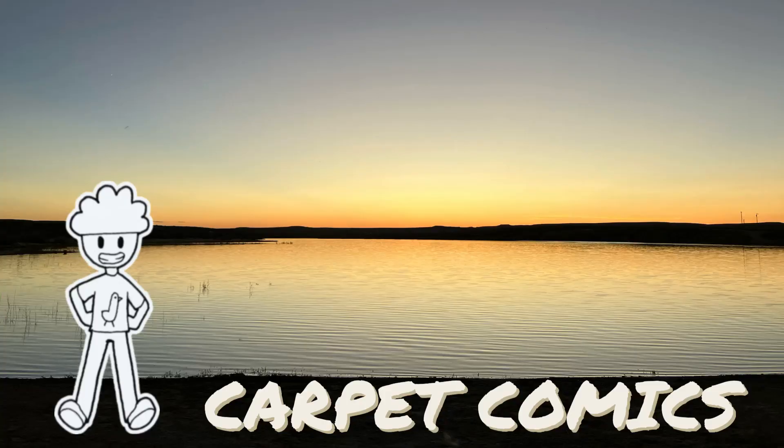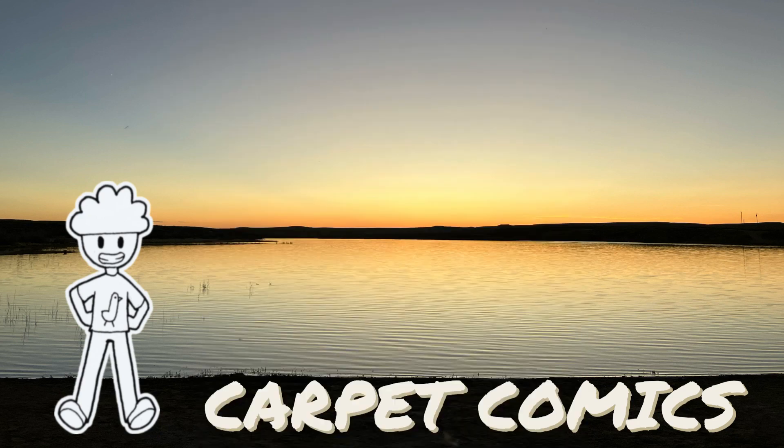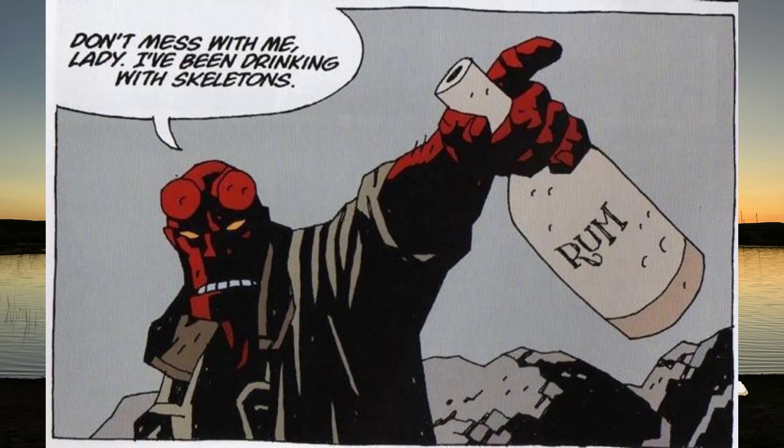I'd like to mention here, I got very inspired by Hellboy's art. I love Mike Mignola's art style — it's awesome. I don't actually think I'm really that inspired by it though; I just wanted to talk about Hellboy.